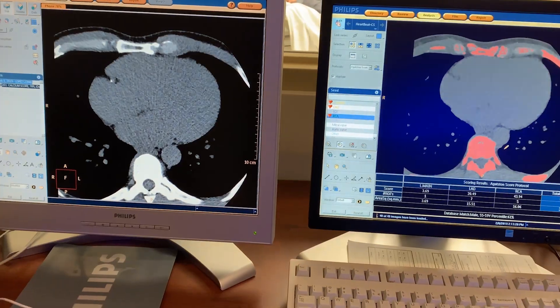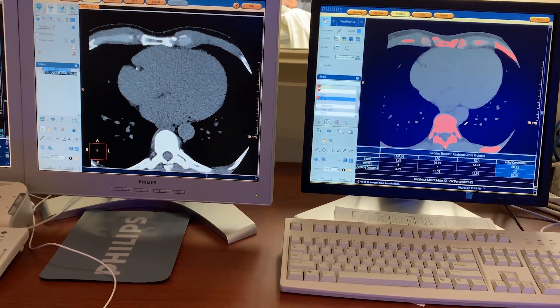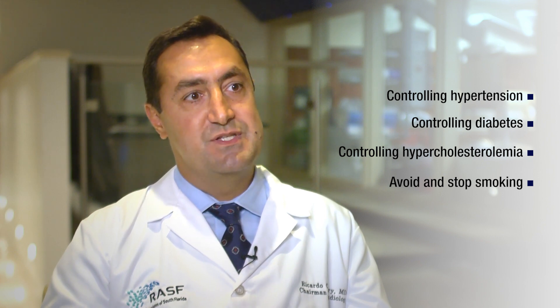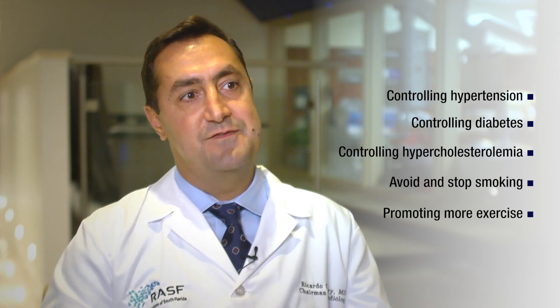The amount of calcified plaques — mild, moderate, or severe — is important information for the clinician, because then we can be more aggressive in terms of medications and modifying cardiac risk factors: controlling hypertension, diabetes, and hypercholesterolemia.